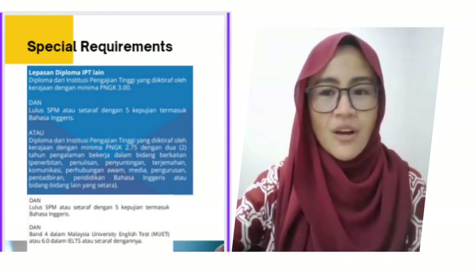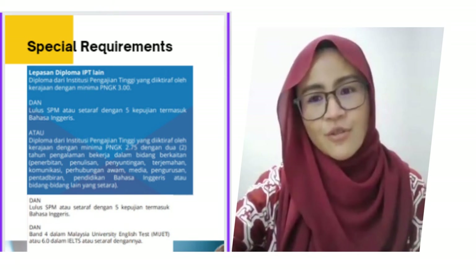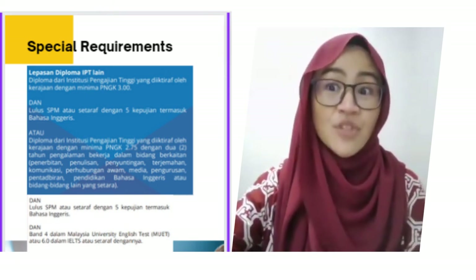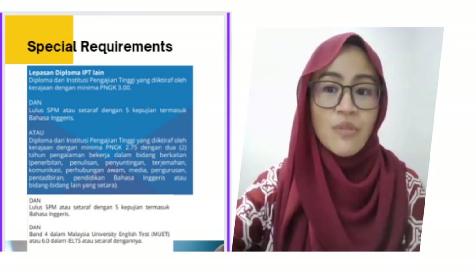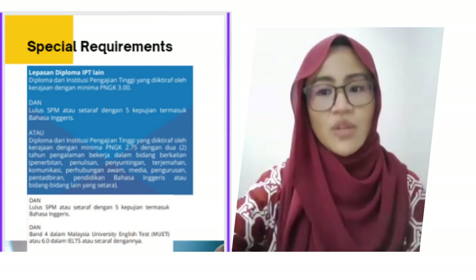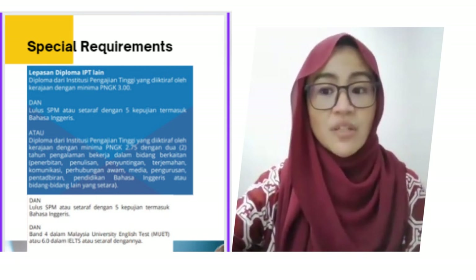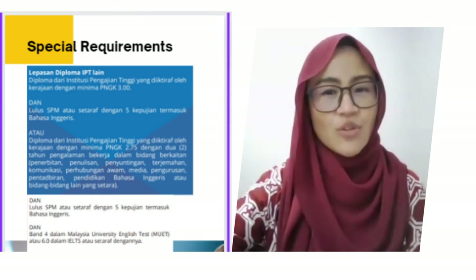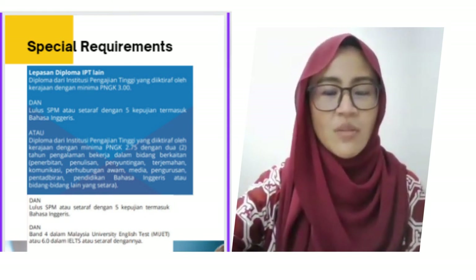Alternatively, you could also qualify with a minimum CGPA of 2.75 in a diploma from other institutions accredited by MQA, two years of working experience in relevant disciplines, and an SPM or equivalent with five credits including English language, maths, or additional mathematics.